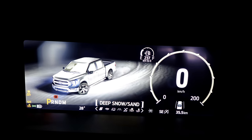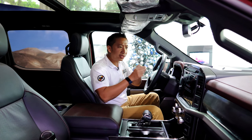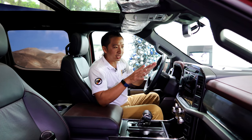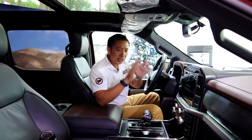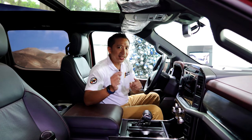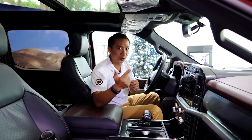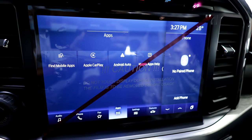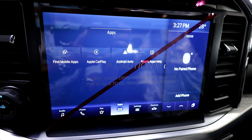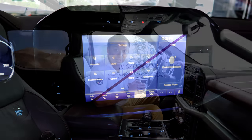Since the instrument gauge cluster received a massive upgrade to 12 inches, the infotainment system won't be left behind. The F-150 diesel gets a 12-inch touchscreen infotainment system that comes with — get this — wireless Apple CarPlay and wireless Android Auto. This 14th generation F-150 now comes with Ford's MySync 4, which enables all of this wireless smartphone connectivity.